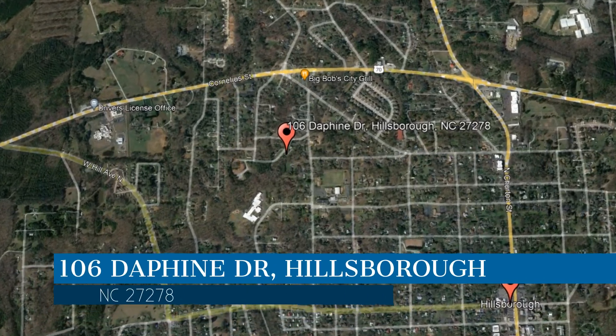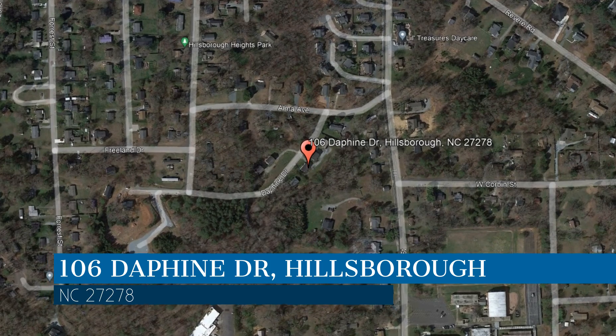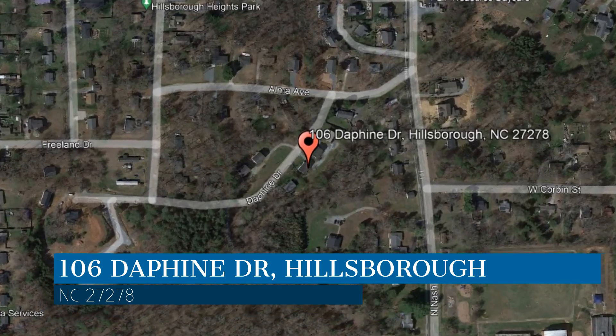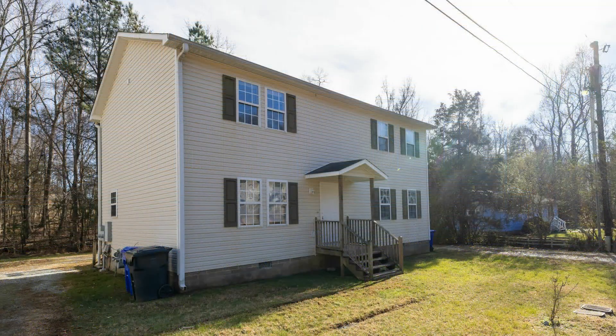This property is located at the address on your screen. We are Gates Management & Realty and we are a leader in Hillsborough Property Management. Please enjoy this virtual tour.